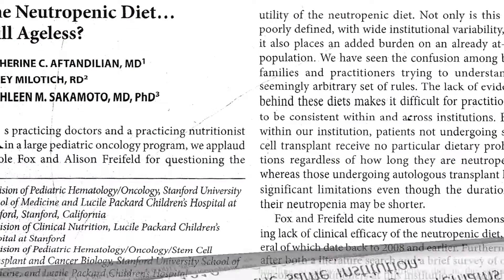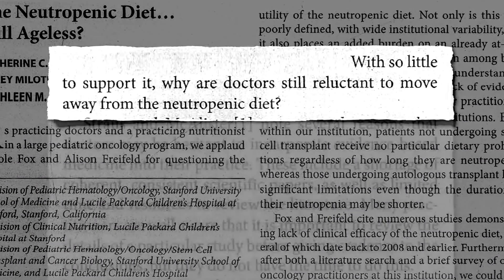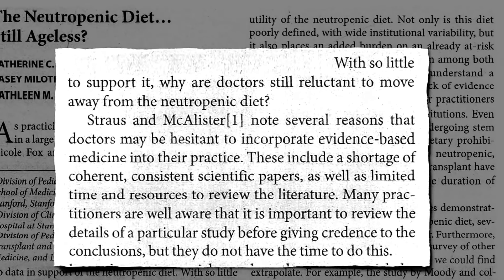Why are doctors still reluctant to move away from the neutropenic diet? There are several reasons why doctors may be hesitant to incorporate evidence-based medicine into their practice. They have limited time to review the literature — they'd like to dig deep into studies, but they simply don't have the time to look at the evidence. That's what NutritionFacts.org is for.